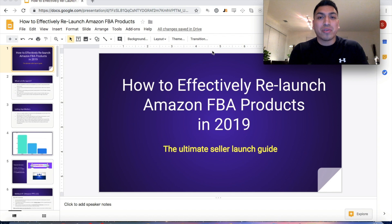Hi everyone, Sebastian here. Today I'm going to show you exactly how you can relaunch your Amazon FBA products in 2019. Pay close attention — this training is incredibly powerful. I promise you've never seen anything like this, and if you want to download this guide for yourself, I'll include a link in the description. So without further ado, let's get into the training.